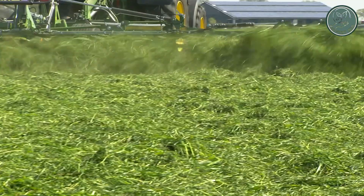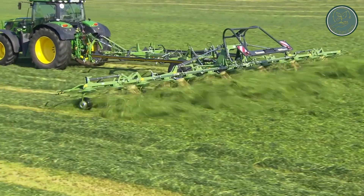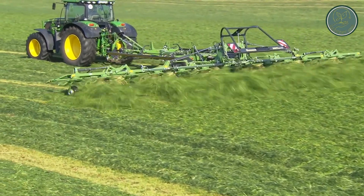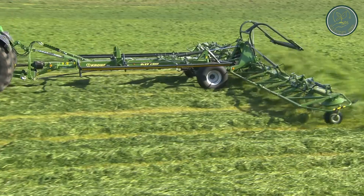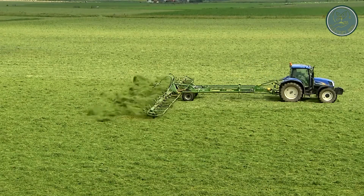With proven technical advancements, these tetters guarantee excellent forage quality, making them essential tools for modern farming. Whether it's spreading hay or drying grass, Krone's trailed rotary tetters are the go-to choice for farmers looking to streamline their operations and produce high-quality forage.